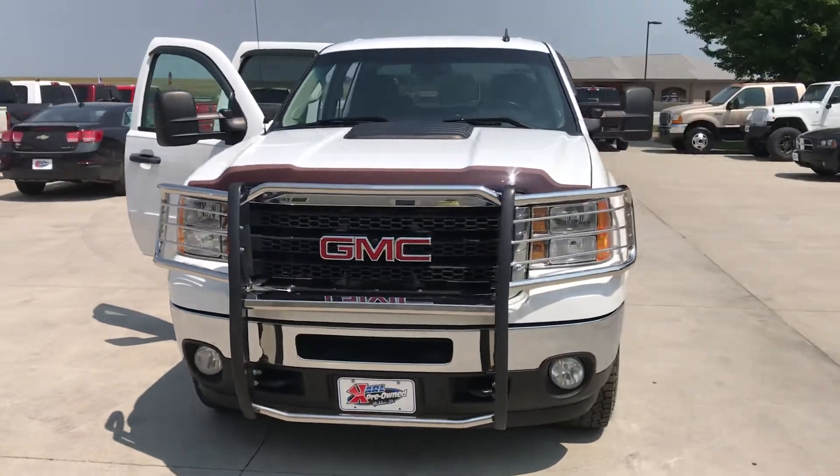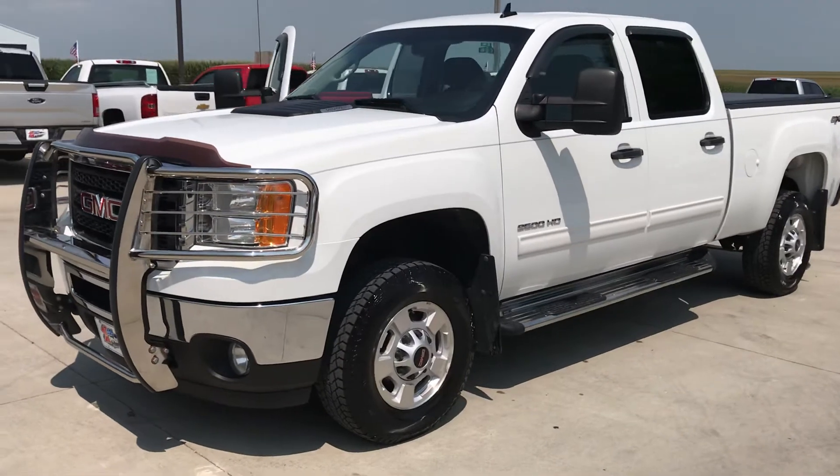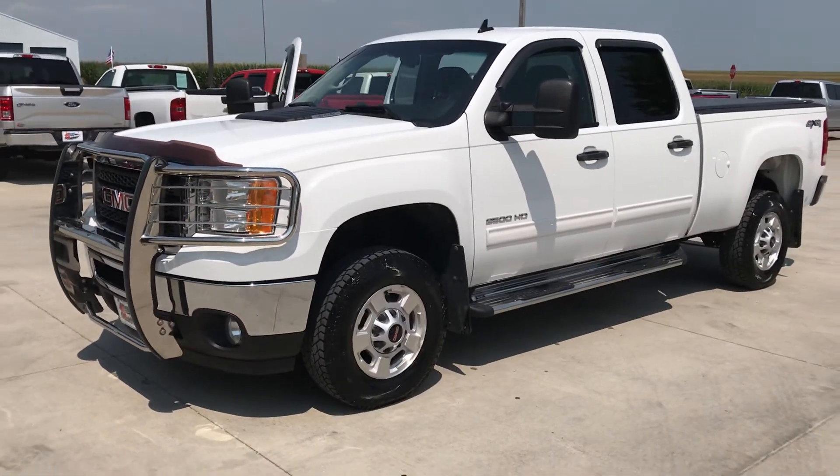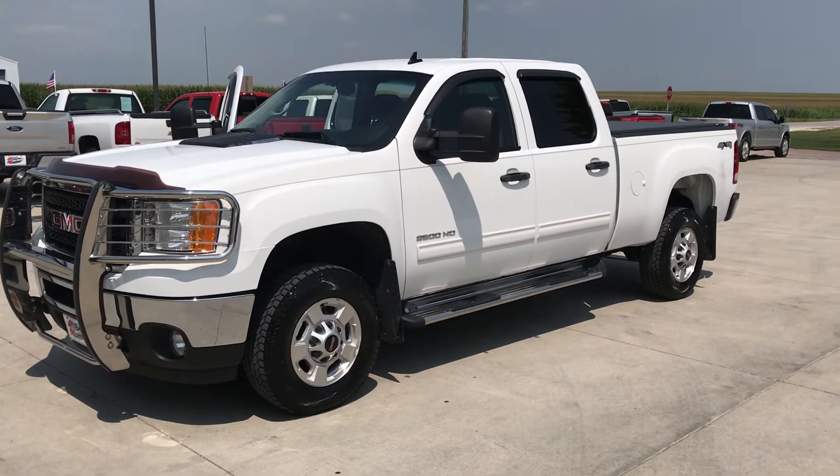You'll be very hard pressed to find another truck anywhere around like this one. If you've got any questions on this Sierra or any of our other inventory, feel free to give us a call at 712-659-2209. Thank you.